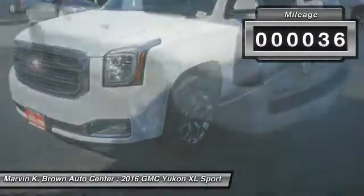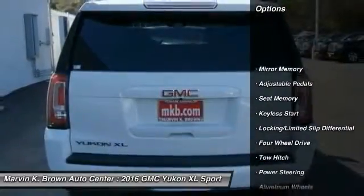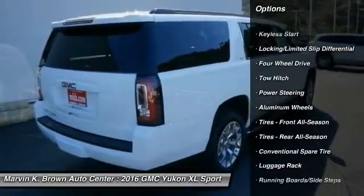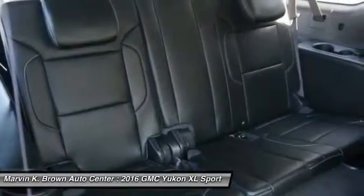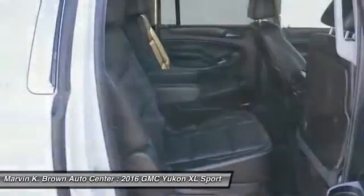Here are some of this vehicle's great options: stability control, keyless entry, remote engine start, anti-lock braking system, traction control, steering wheel audio controls, tow hitch, power liftgate, backup camera, and lane departure warning.